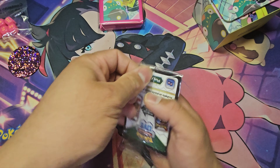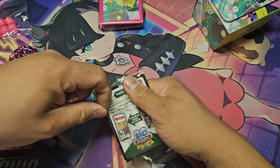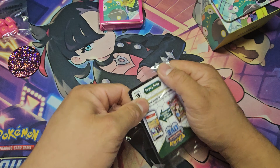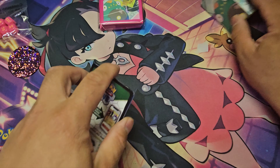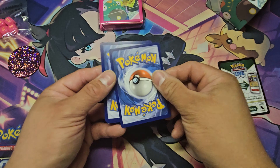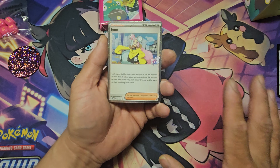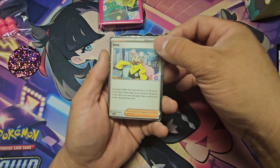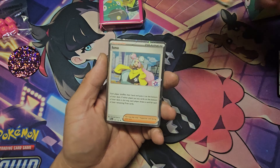The hard part about selling TCG bulk is actually organizing your inventory. I've listed Pokemon Go and Crown Zenith and I'm already at four thousand cards — and those are just two sets.